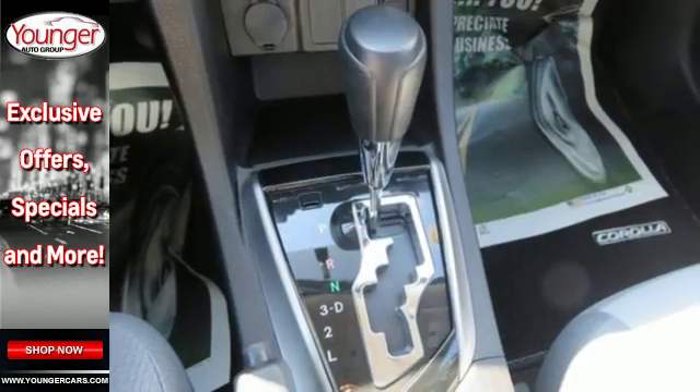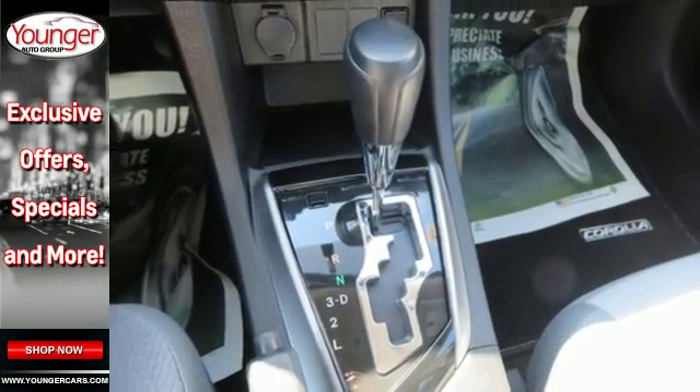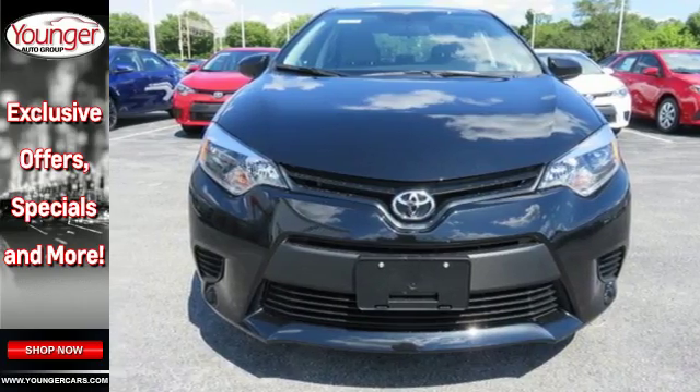And you'll have Bluetooth and the Star Safety System with SmartStop technology watching out for you. Make your drive better. Make this Corolla yours today.